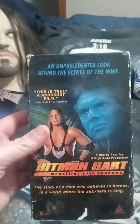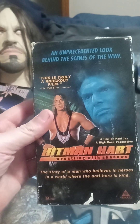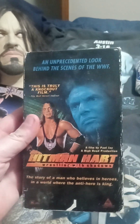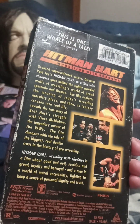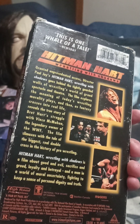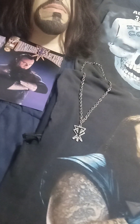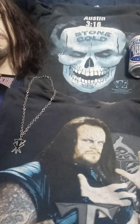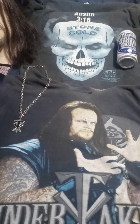The video that Vince doesn't want you to watch: Hitman Hart — Wrestling with Shadows. Such a great documentary on what a douchebag Vince can really be. It's tragic that Goldberg ended Bret Hart's career because he was such a legend.